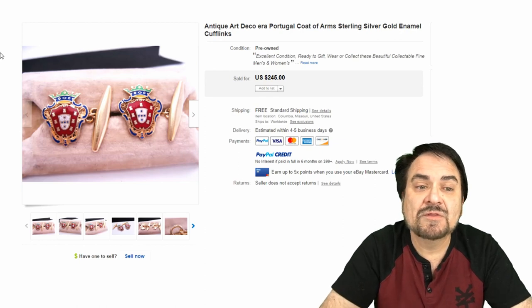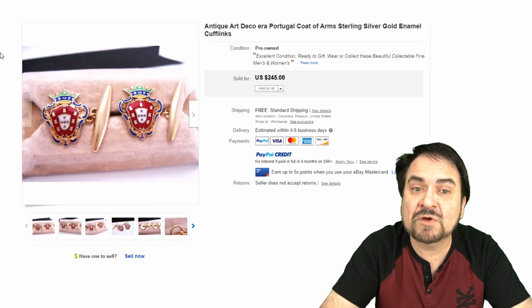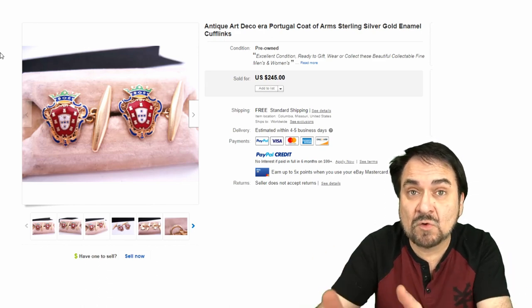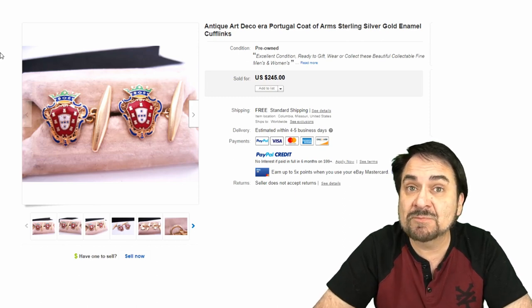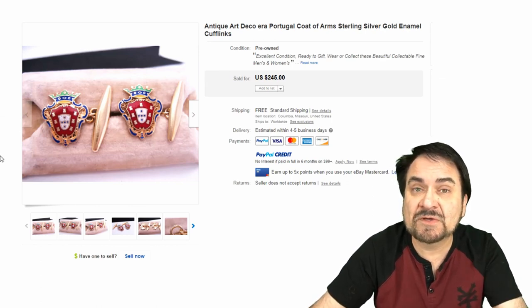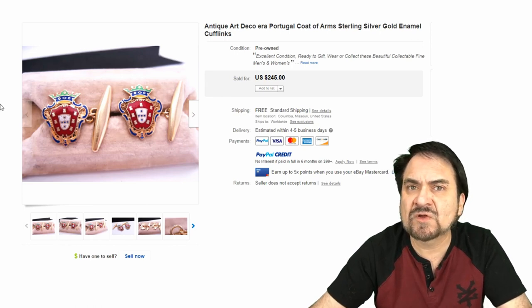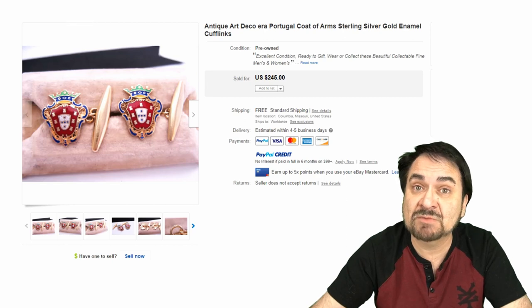Another fine example here — this is probably from the 1910s, 20s, or 30s era, by the construction alone. This is the Portugal coat of arms, made in sterling with gold on it as well as some fine enamel. This is something that might have even been a gift from the country. $245. Now if you didn't dig into this or look up that design, you may not have thought much of it. Crests and seals like this coat of arms are always worth digging into, especially on a piece of jewelry.